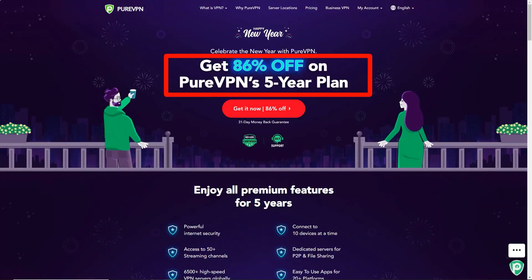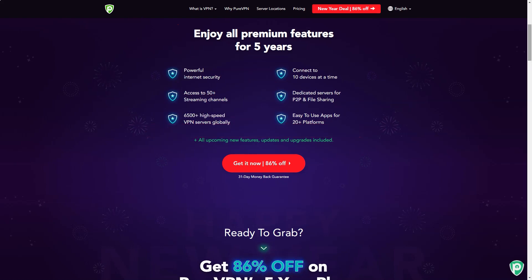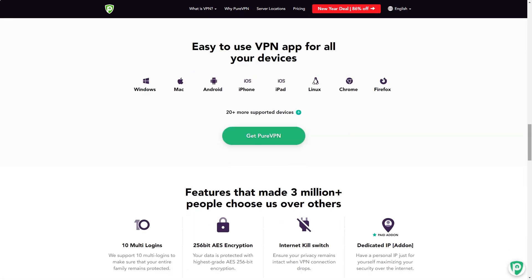Hong Kong-based PureVPN has been in the VPN business since 2007, so it's no surprise it has a long list of features. More than 2,000 self-managed servers in 140 countries and 180 locations, with apps for just about everything, a wide variety of protocols, torrenting support, DNS and IPv6 leak protection, a smart kill switch, split tunneling, and Bitcoin payments if you need it.